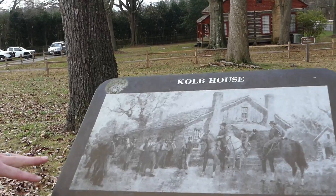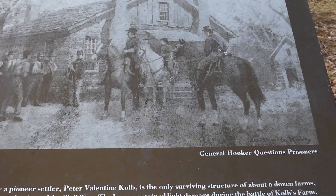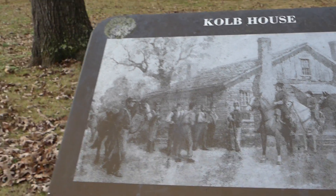This is actually a portrait of General Hooker, who is shown questioning the Confederate Army. I thought that was actually pretty cool.